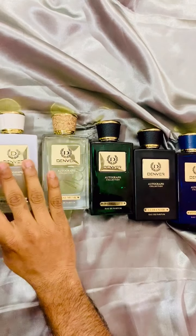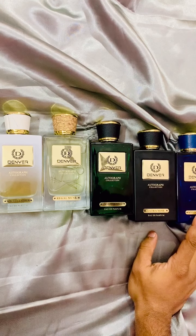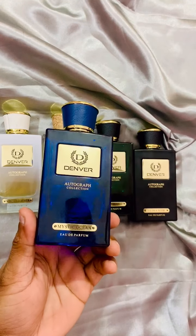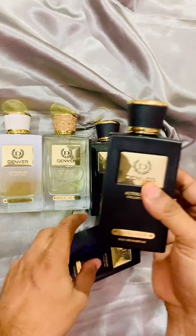I have five of them with me right now — the Forest Wood is not available, but I will cover that in a review video. This one is the Mystic Ocean, and this one is the Ultra Noir.